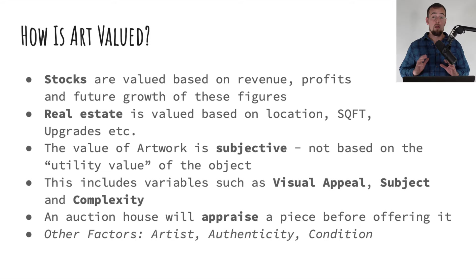Artwork is valued completely differently than stocks and real estate. With stocks, you can look at quantitative data like earnings per share and revenue to understand the current and future projected value. With real estate, it's similarly valued based on quantitative factors like location and upgrades. But with artwork, the value is totally subjective and is not based in any way on the utility value of that object.